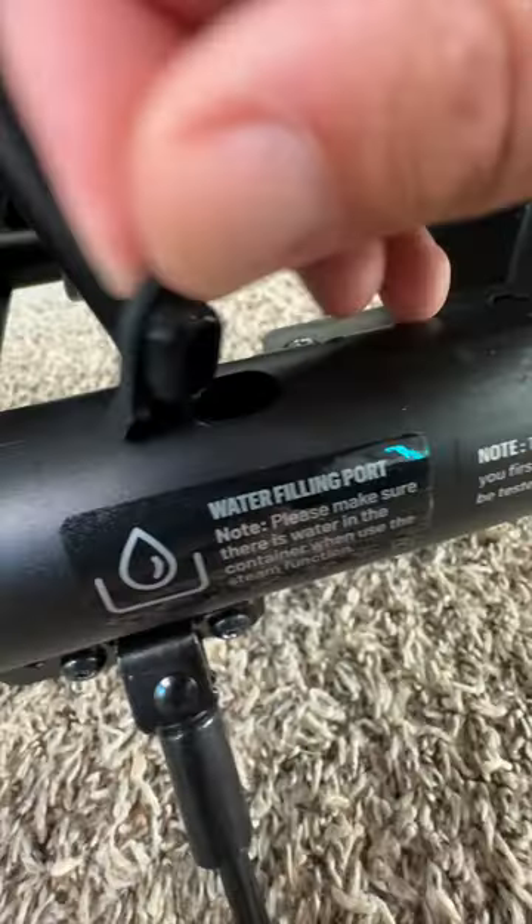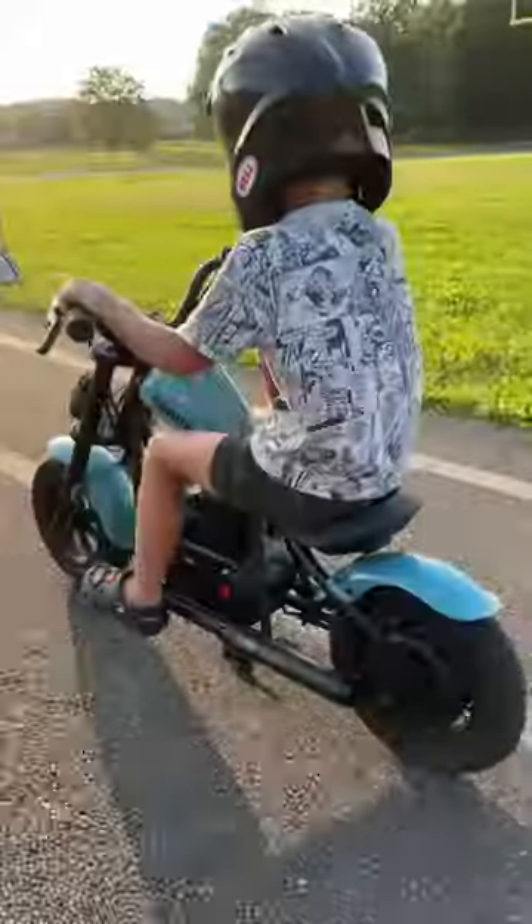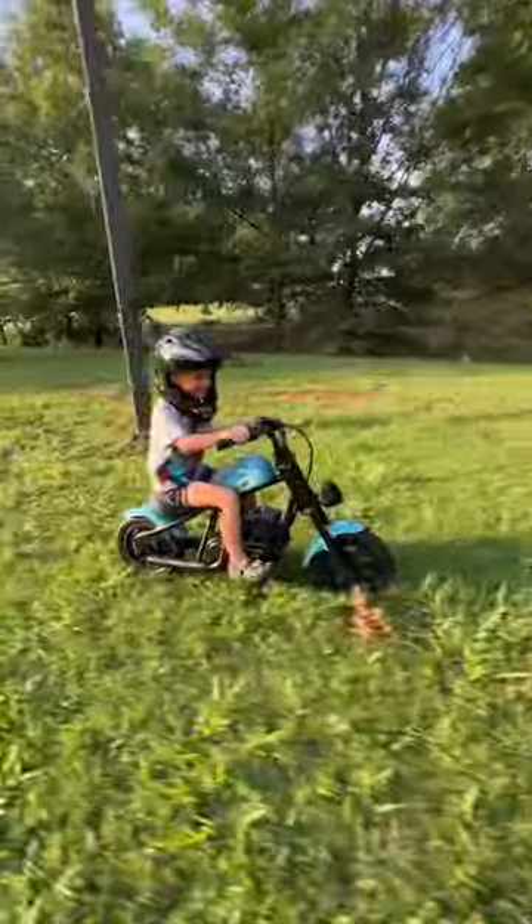My favorite thing — fill the sides with water, turn on the fog effect, and it looks like exhaust is coming out of the pipes. So awesome. There are three speed modes up to 10 miles per hour max with a seven mile range. My kiddos love it.